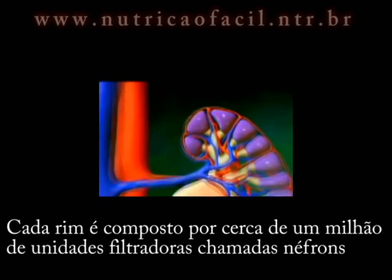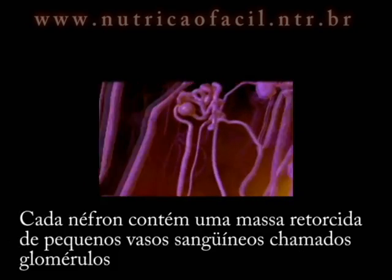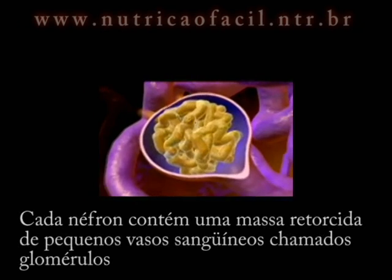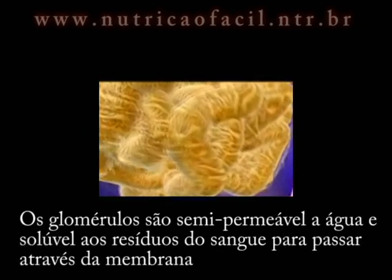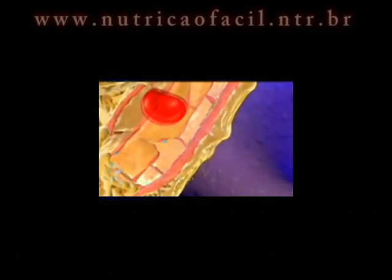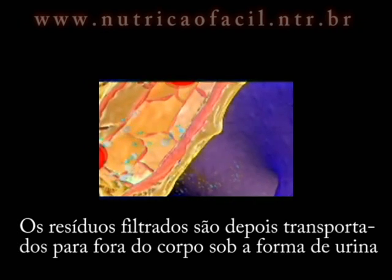Each kidney is composed of about one million filtering units called nephrons. Each nephron contains a twisted mass of small blood vessels called glomeruli. The semi-permeable glomeruli allow water and soluble wastes from the blood to pass through the membrane. The filtered wastes are then transported out of the body in the form of urine.